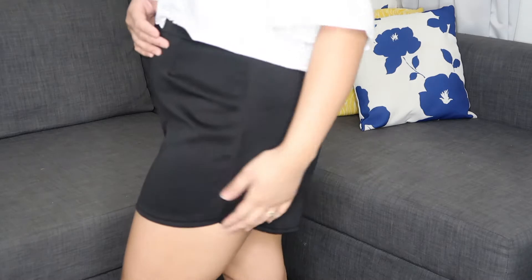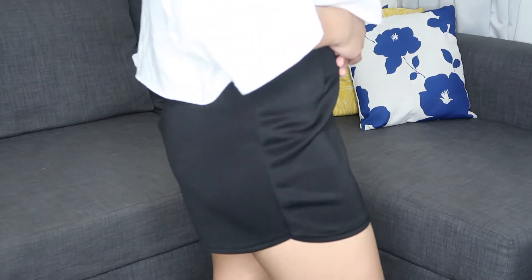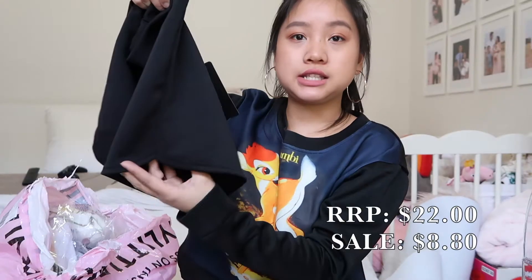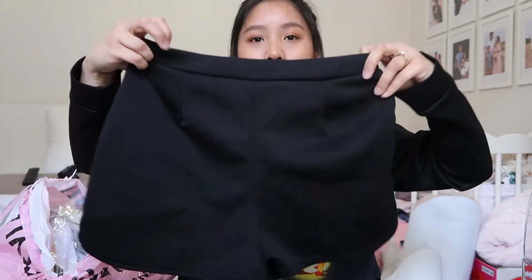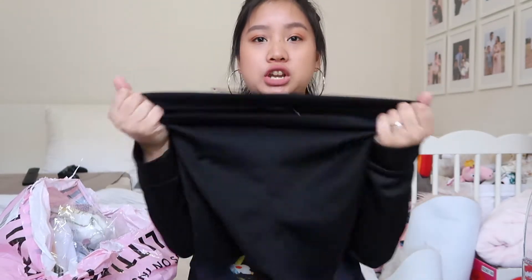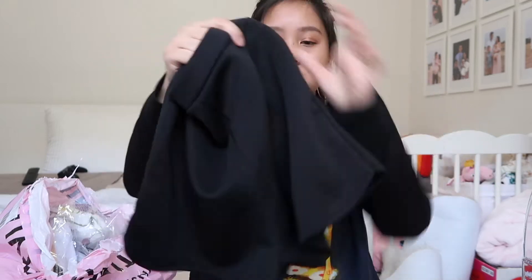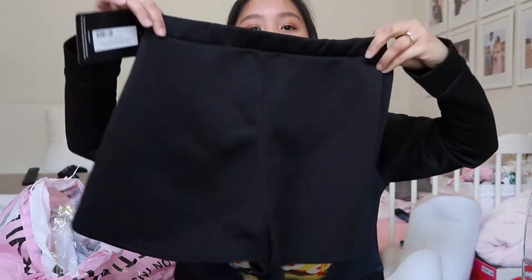This one is the black curve hem shorts in a size 10. So cute. I really like that — they curve at the sides. I thought they looked really pretty on the model, so I'm hoping they'll fit me nicely. I really like stretchy material, and the waist is very stretchy. It's got a nice, richer fabric — it's like neoprene, so that's gonna be really nice in the summer.